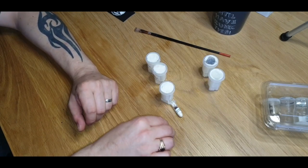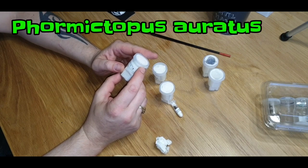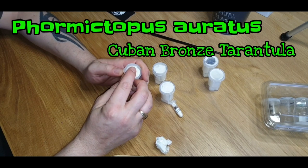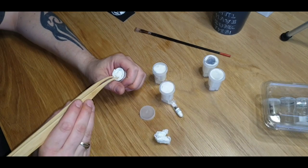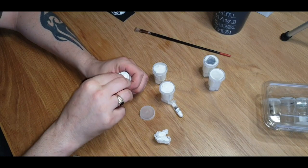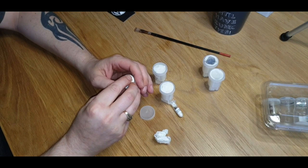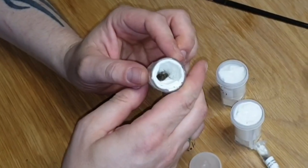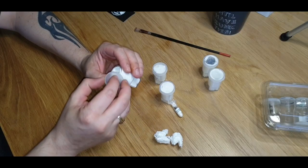Mega good start! We've got a Formictopus aurantiacus — this is one I'm not overly familiar with, so I can't tell you the common name right now. But again, like the rest of the Formictopus genus, it's going to be big, it's going to have a cracking personality, and probably some beautiful colors and markings as well. Look at that — beautiful. Again, not a bad size at all — a little juvenile there.